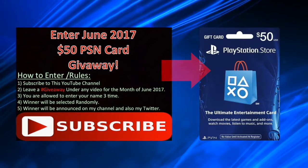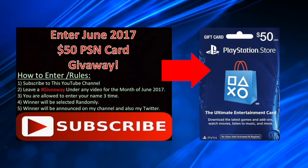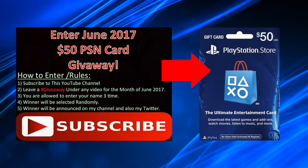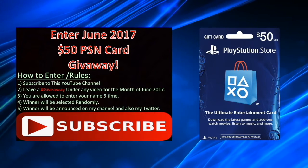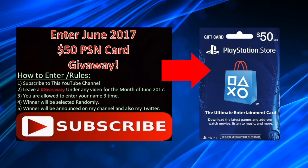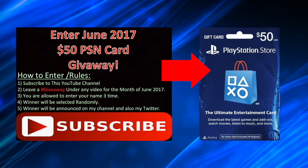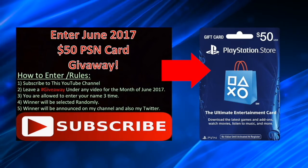I'm giving away a $50 PSN card to a lucky subscriber at the end of the month. To enter for a chance to win, you must be subscribed to this channel and you must leave a hashtag giveaway under any video for the month of June. The winner will be announced on my channel and my Twitter on June 30th, 2017. Good luck.